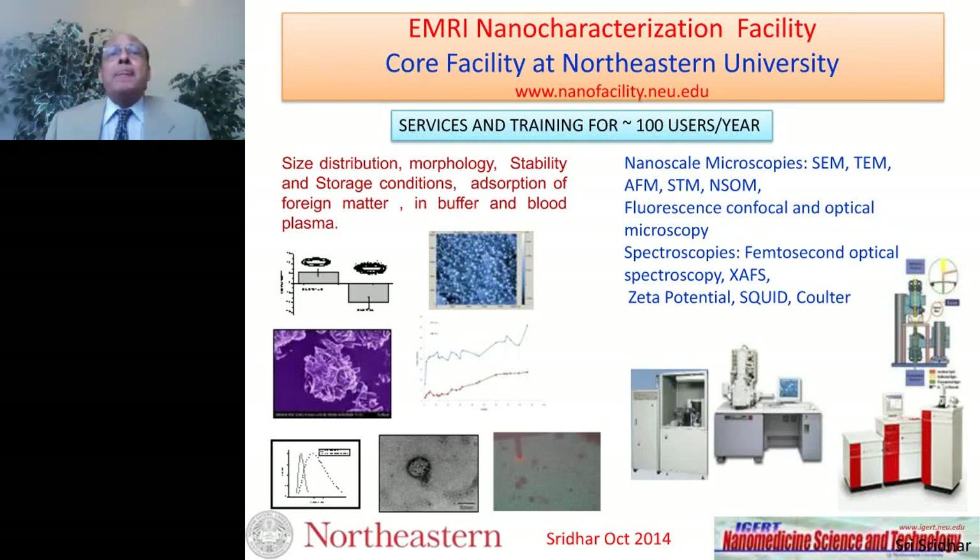One critical aspect of this work is the ability to characterize nanomaterials for medical applications. We have an extensive facility at Northeastern used both internally and externally. The typical physical and chemical properties we test for are listed on the left, and on the right are the instruments used to test these properties. We also have in vitro characterization facilities and in vivo animal studies, results of which I will be showing during this lecture.